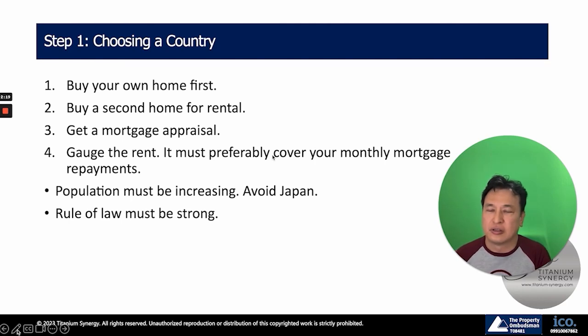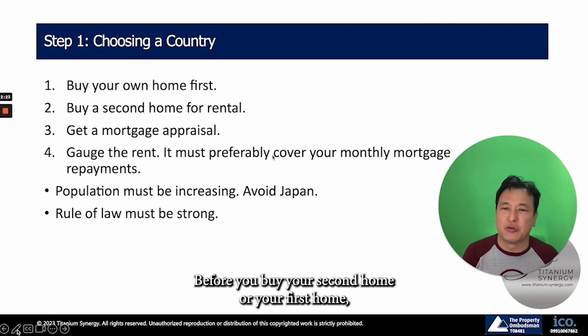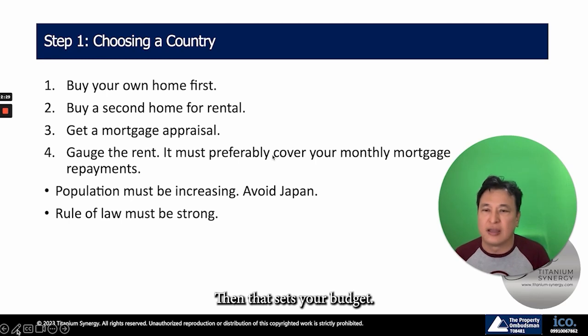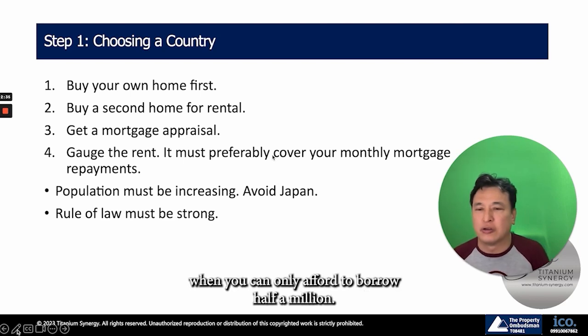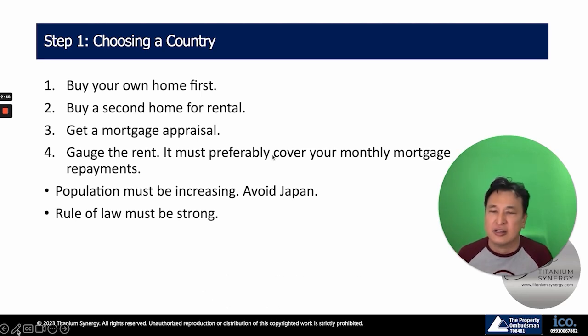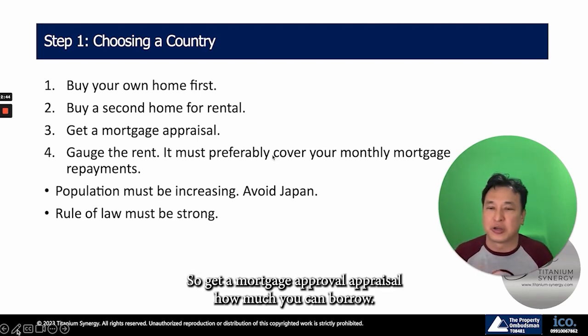Number three, get a mortgage appraisal. Before you buy your second home or your first home, get a mortgage appraisal — find out how much you can borrow. That sets your budget. There's no point looking at a $3 million house when you can only afford to borrow half a million and have limited funds for a down payment.